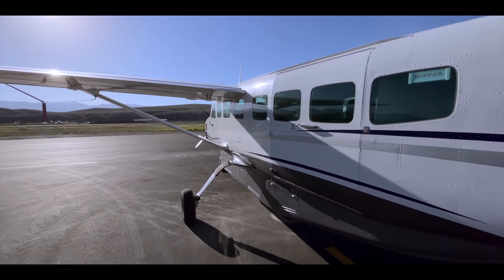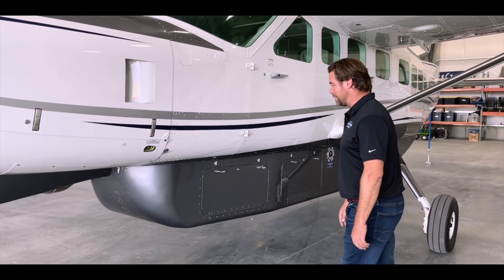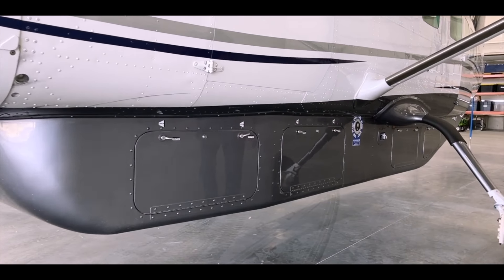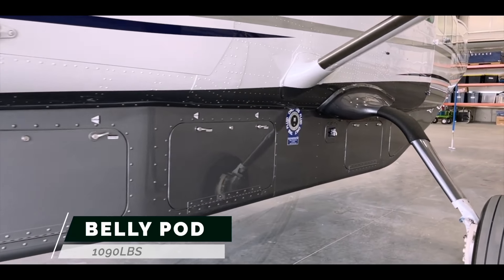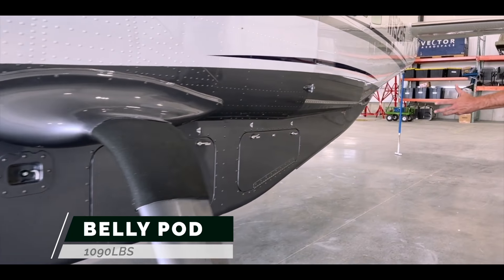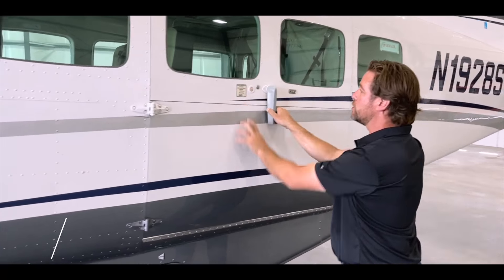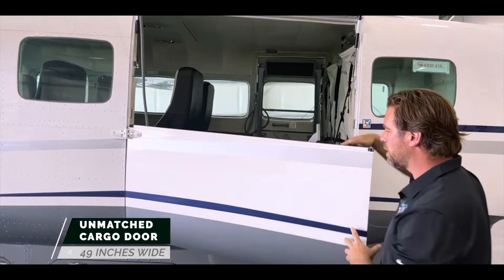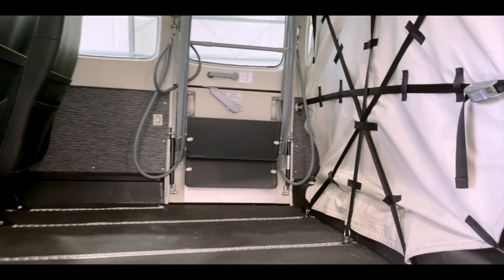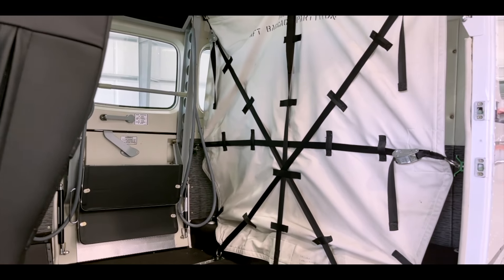The Cessna Caravan was built for hauling. As you see on this Cessna Grand Caravan EX today, we've got a belly pod with four individual compartments, capable of carrying 1,090 pounds of cargo or luggage. This cargo door easily accommodates a standard pallet. In the back part of the cabin, there's a dedicated area that can hold an additional 320 pounds.